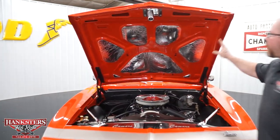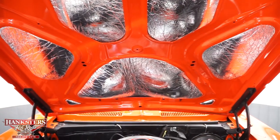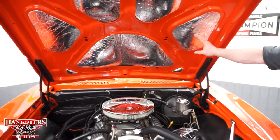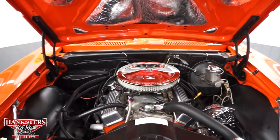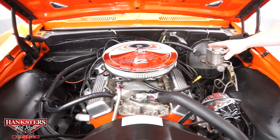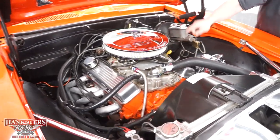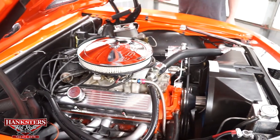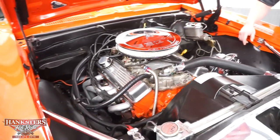With the hood up, the underside shows hugger orange paint with aluminum foil-back hood insulation done very nicely, tucked in where it needs to be. The engine compartment is all blacked out as it should be. We have a 327 cubic inch small block Chevy motor with a chrome air cleaner. Underneath that is an Edelbrock 1406 series carburetor. The ignition has been upgraded to an HEI distributor with eight-millimeter Excel spark plug wires.